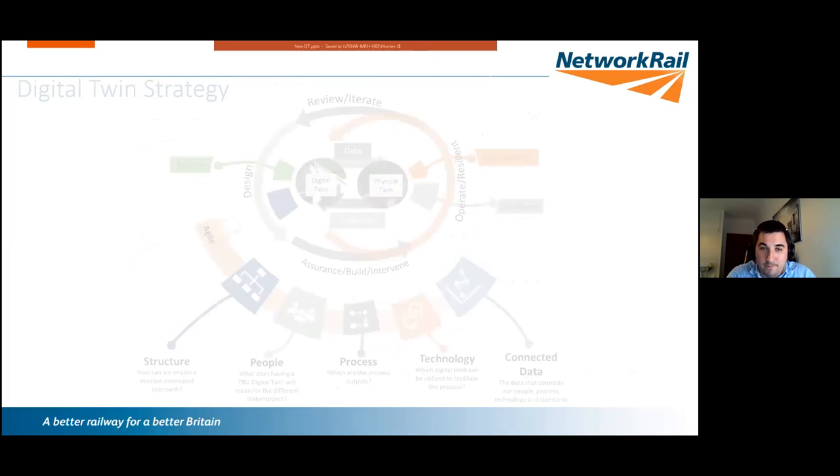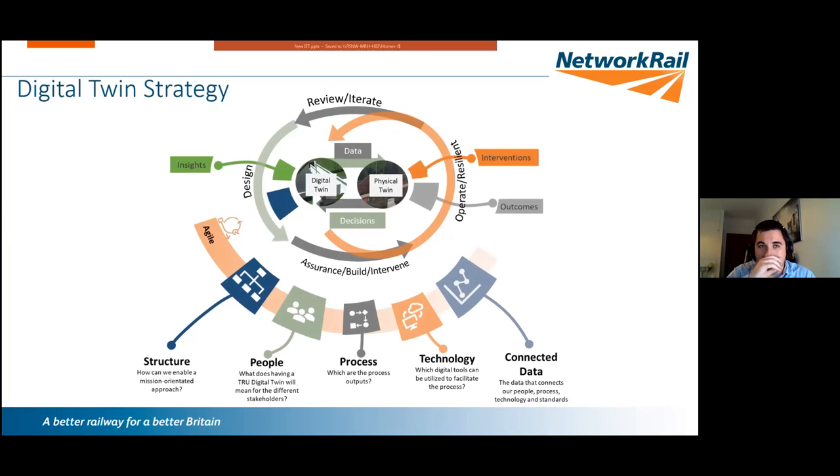That digital replica evolved into a request to create a digital twin for TRU. At the centre is the digital twin of a bridge alongside the physical bridge, showing a lifecycle approach: design, intervene, operate, review. Data flows through to give insights and analytics, enabling decisions that can be modelled in the BIM environment, with interventions linked to business outcomes. A bridge can be a digital twin; your whole railway can be a digital twin.